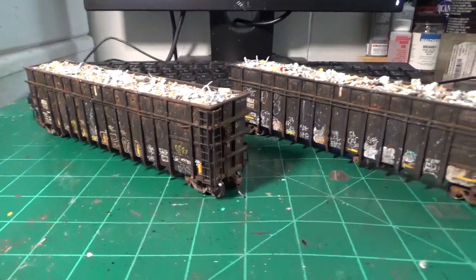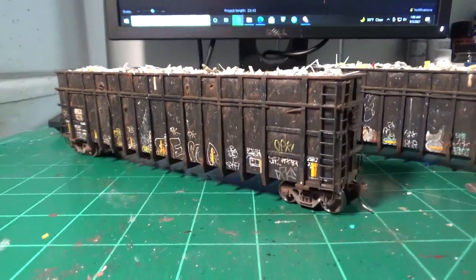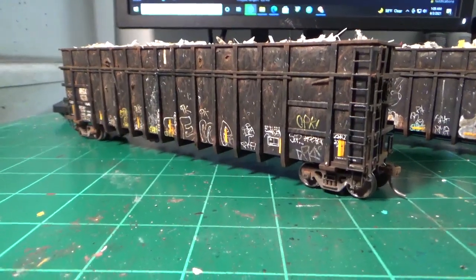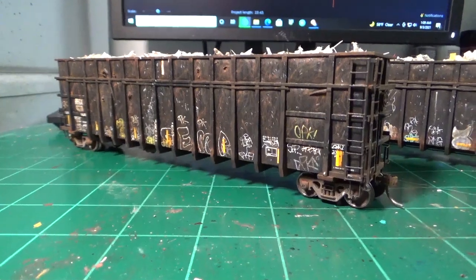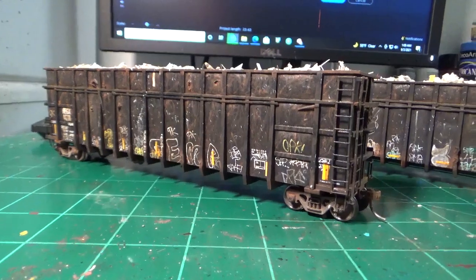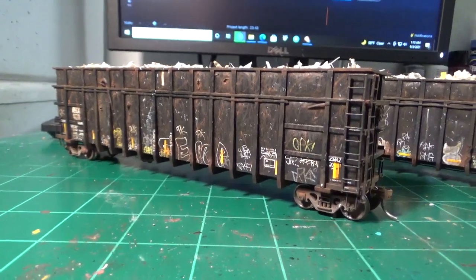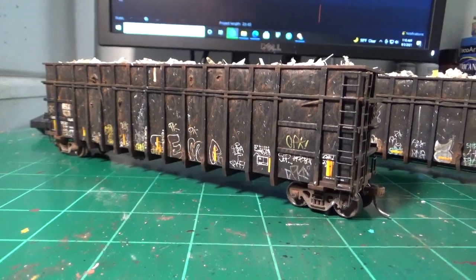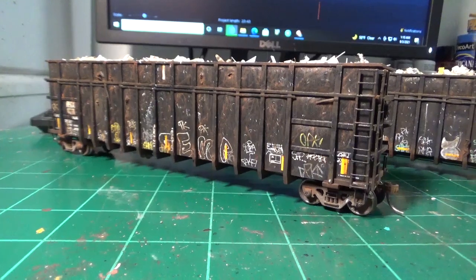Some of you might recognize these — I was posting some photos of them online already. These are both custom-built high-side C&D construction demolition gondolas used by REGX. These cars were prevalent in the early 2000s. They were mostly used on CSX up east, coming out of New York. They'd come here to Ohio to get dumped, mainly in Fostoria, Ohio — so I modeled these for my construction demolition trash train.